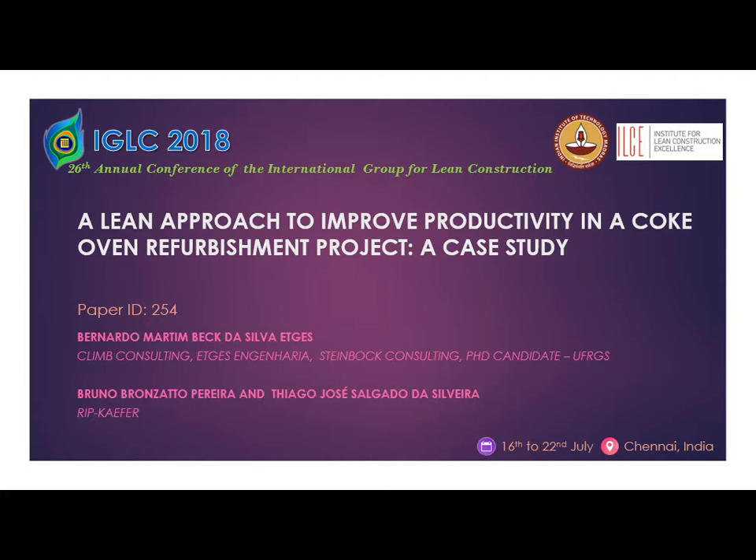First, I would like to thank the IGLC community, IIT Madras, and also the ILCE here in India for this event — it's very nice to be here. This paper was a case study conducted by me as an external consultant and also by Bruno and Thiago, who are internal consultants at HIP Kafer, a German company subsidiary in Brazil.